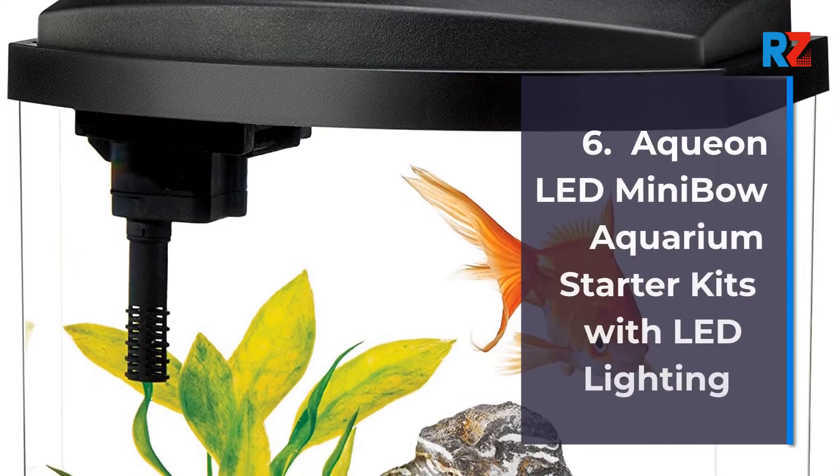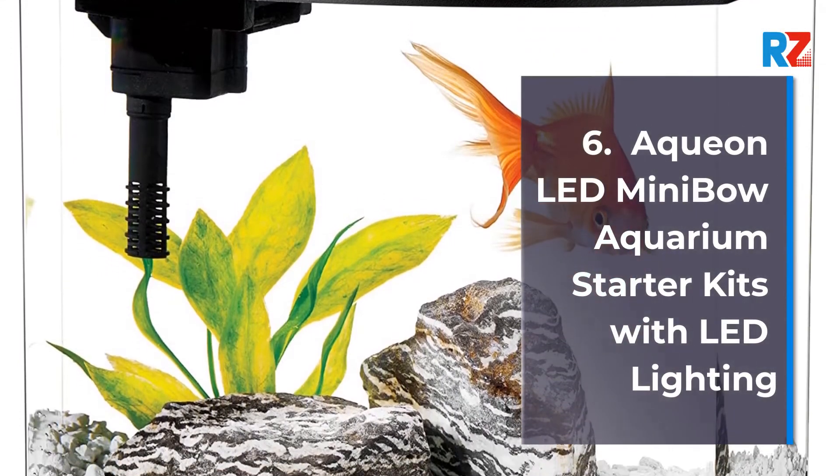6. Aquian LED Mini Bow Aquarium Starter Kits with LED Lighting.